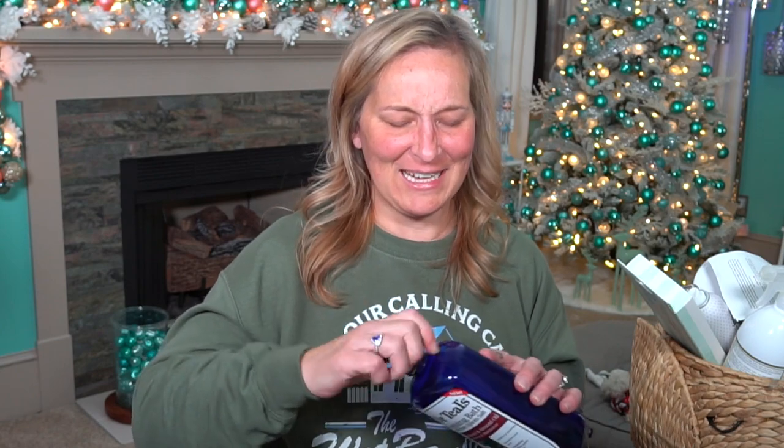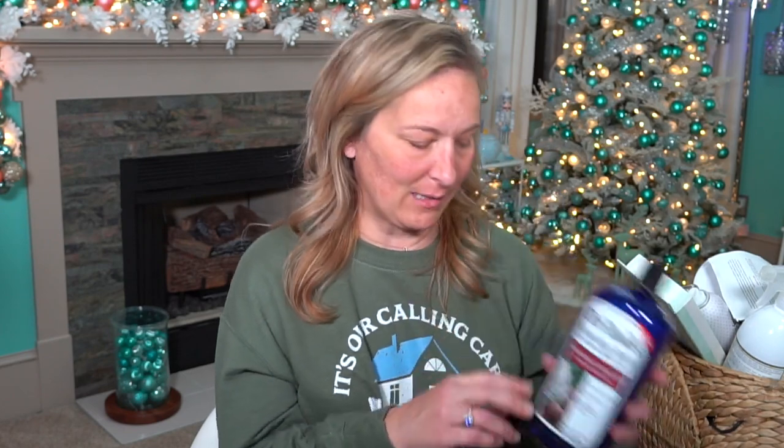The next thing is a bubble bath — this is the Dr. Teal's Foaming Bath with Pure Epsom Salt, Shea Butter and Almond Oil. This smells really nice. It definitely has more of the almond smell than anything. If you like a good bubble bath, definitely recommend Dr. Teal's, and it's a giant size — 34 ounces — so it'll last you a while.